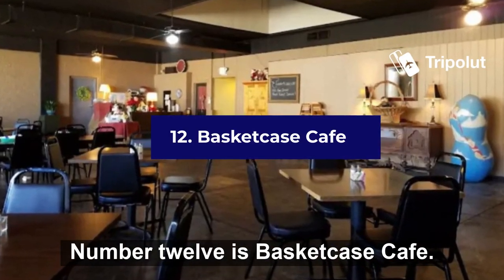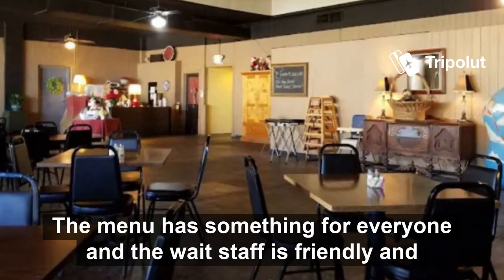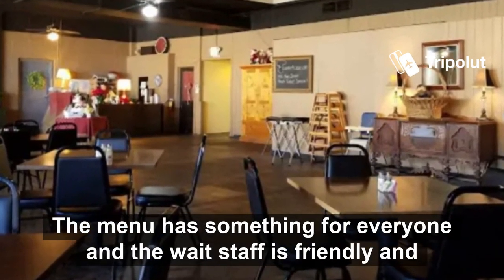Number twelve is Basket Case Cafe. It serves breakfast, lunch, and dinner with a full bar. The menu has something for everyone and the wait staff is friendly and attentive.